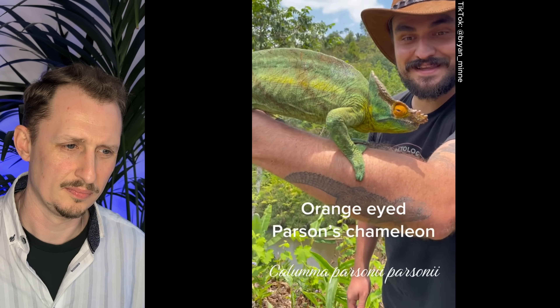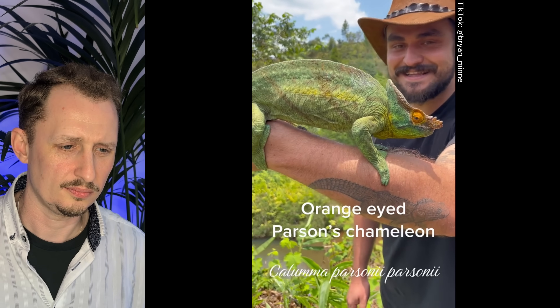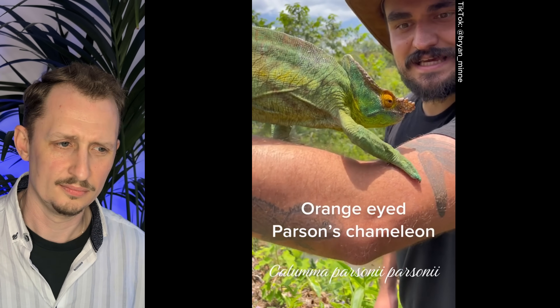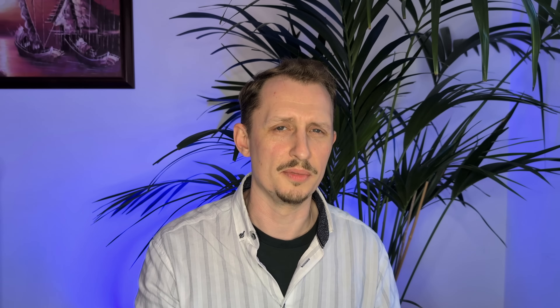Look at this — this is even bigger than the yellow-lipped Parson's chameleon that we found earlier in Ranomafana. We found this guy here in Andazi Bay, and this is the orange-eyed Parson's chameleon. This guy is even bigger than the one we found before — this guy could easily take a bird or something. Parson's chameleons are amazing. I don't think they're too common in captivity yet. They are the largest by weight, and I think the second largest by length. I've heard they're more long-lived than other chameleons as well, so it would be up there on my list if I was going to get one as a pet.